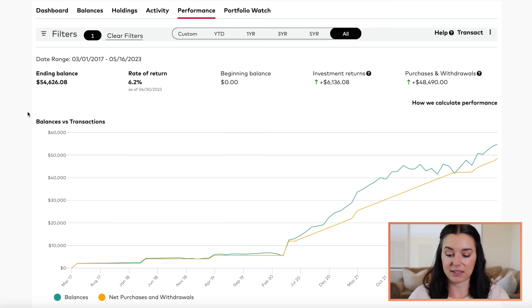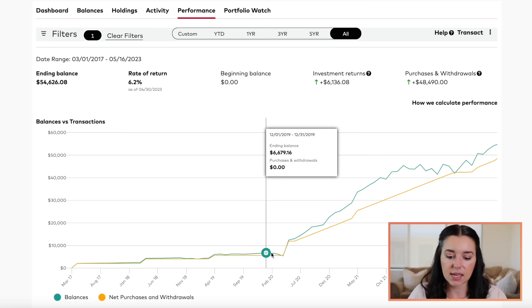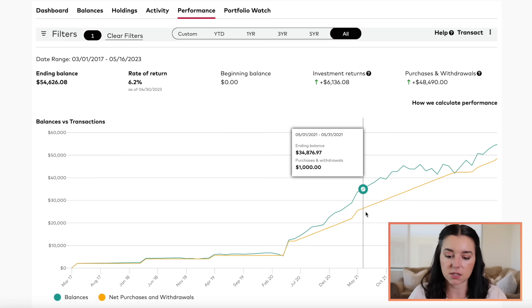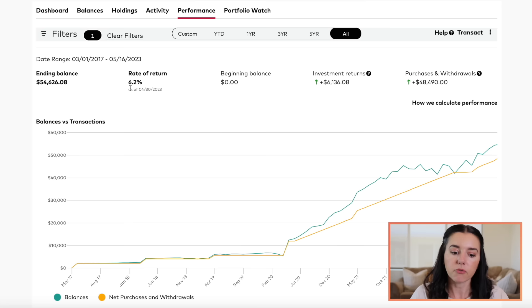Here's the interesting one — my SEP IRA has gone gangbusters. I opened this up in 2017 with $2,000 and didn't do much after that. Then my CPA said I could contribute more, so I did. Then 2020 hit and it was just off to the races with how much I was putting towards the SEP. I have just under $55,000 total. The yellow line is how much I've contributed, and the blue line is the actual balance of my investing account — how it's performed against the stock market.